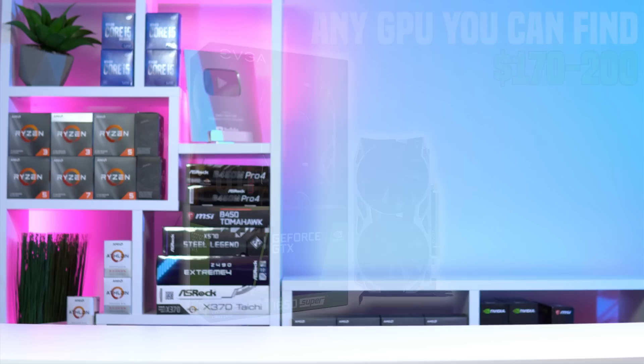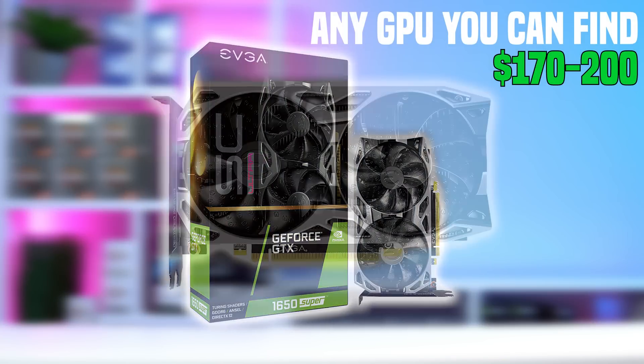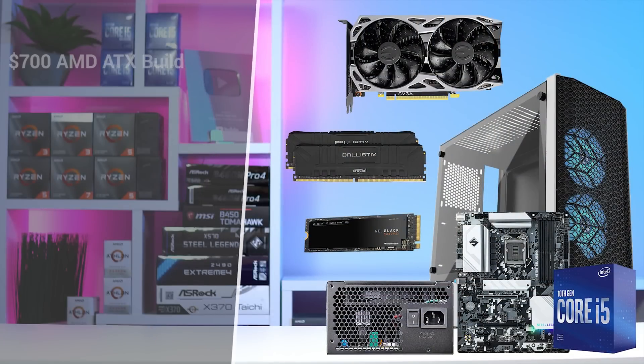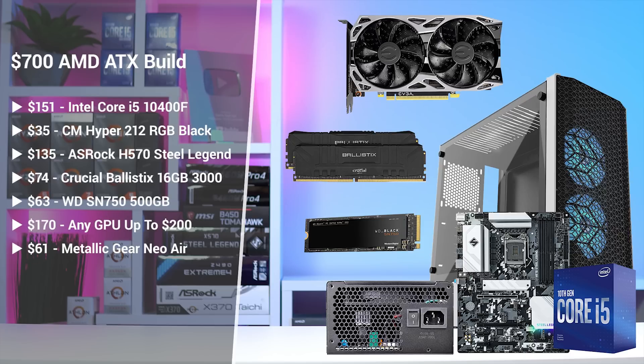Next up, we get to the dreaded GPU section, and I just don't have anything tangible for you guys today. The only thing I can possibly recommend is going with any GPU that you find between $170 to $200, and that'll bring you right up to that $700 mark. Honestly, the best bet is still probably EVGA B-Stock — I've been able to snipe a few GTX 1650 Supers for $180, but even that method is getting tough today. Maybe try your luck at some local deals. With that being said, here's what the final parts list is looking like for the ATX Intel build, and if you do find a decent deal on the graphics card, this is actually a pretty solid price-to-performance monster.